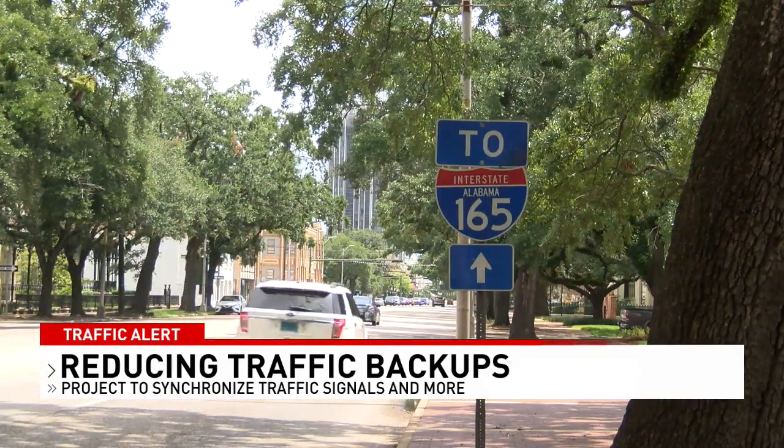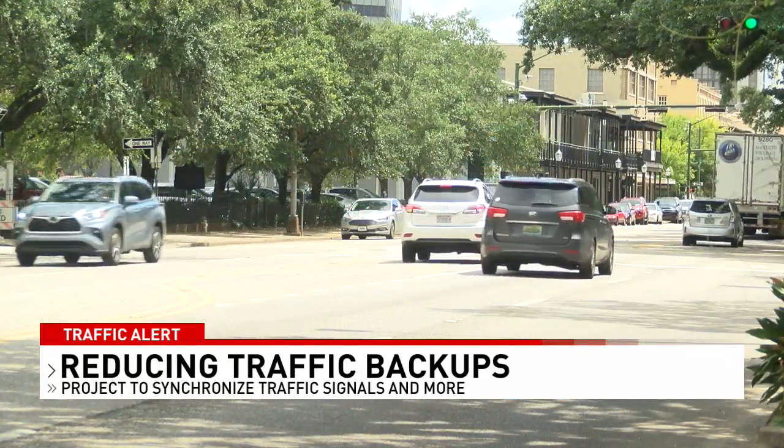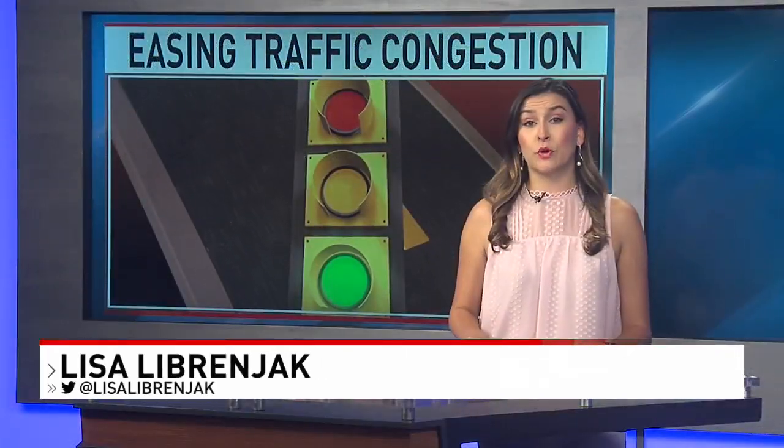The city and ALDOT say since the completion of this project, there's been a 21% overall improvement in travel time. The project's price tag was about $1.3 million.